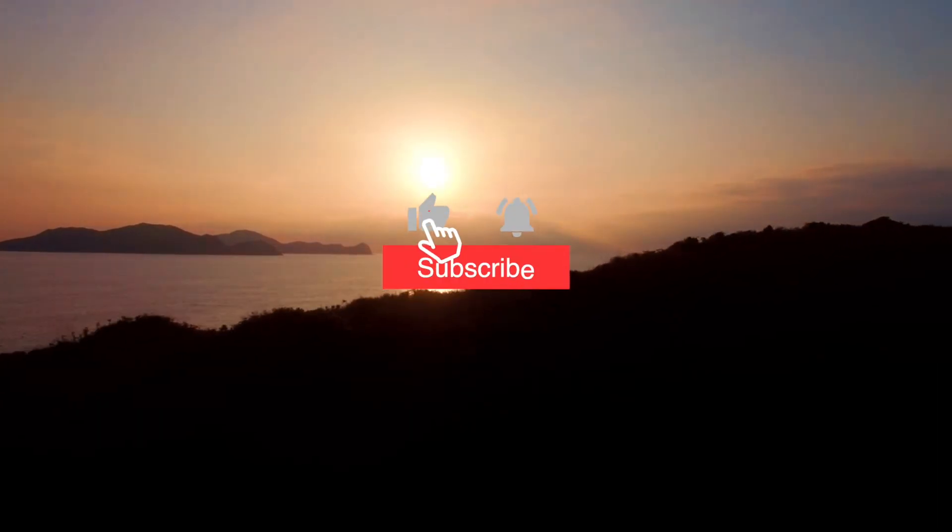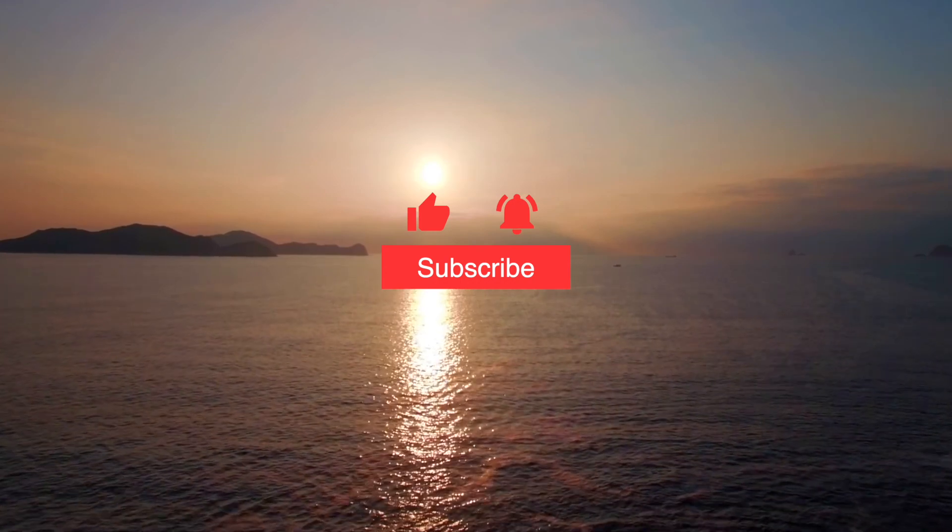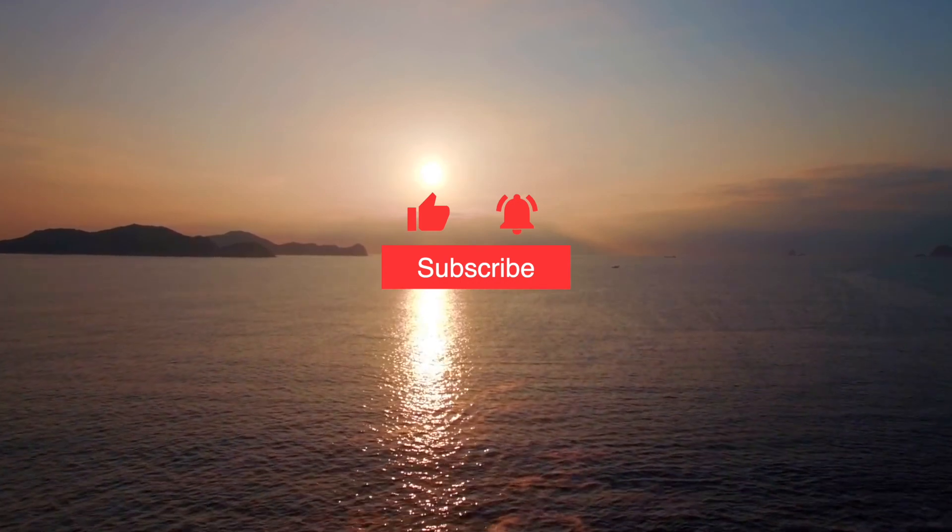Don't forget to hit the like and subscribe button if you enjoy the content. Again, this is About Value. My name is David. Till next time. Peace.